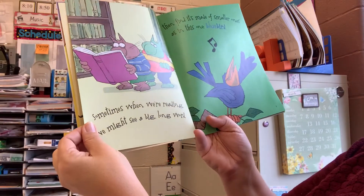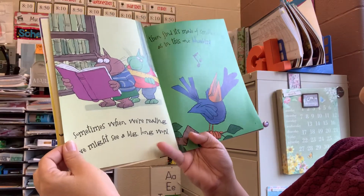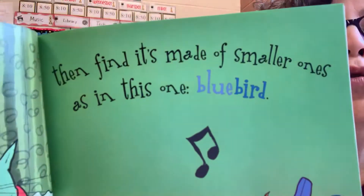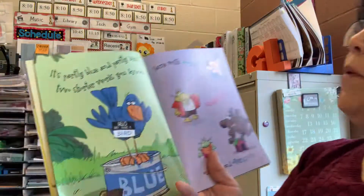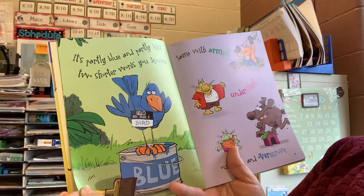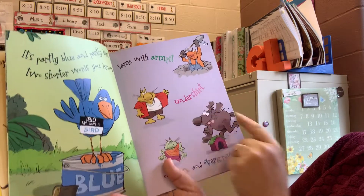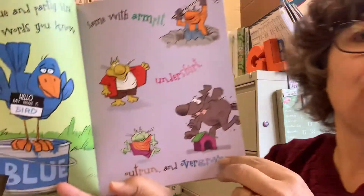Sometimes when we're reading, we might see a big long word, then find it's made of smaller ones, as in this one: bluebird. It's partly blue and partly bird, two shorter words you know. Same with armpit, undershirt, outrun, and overgrow.